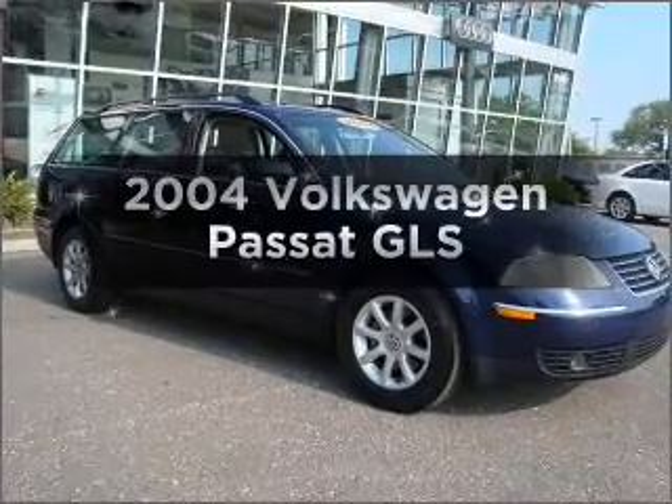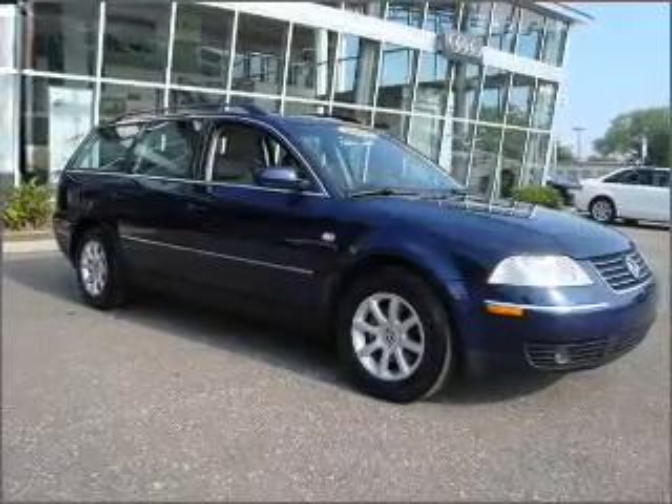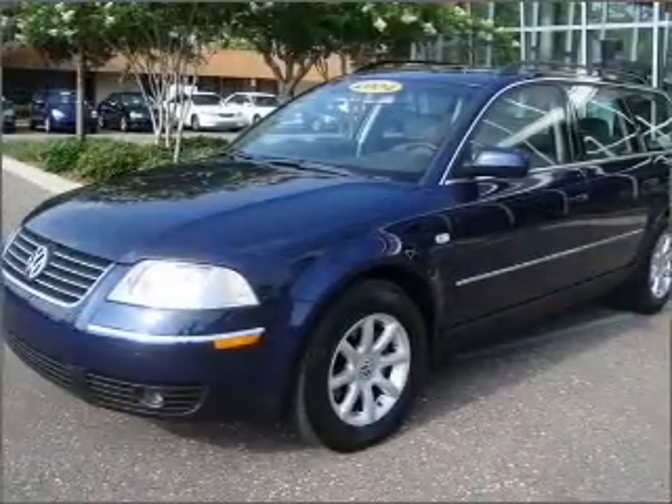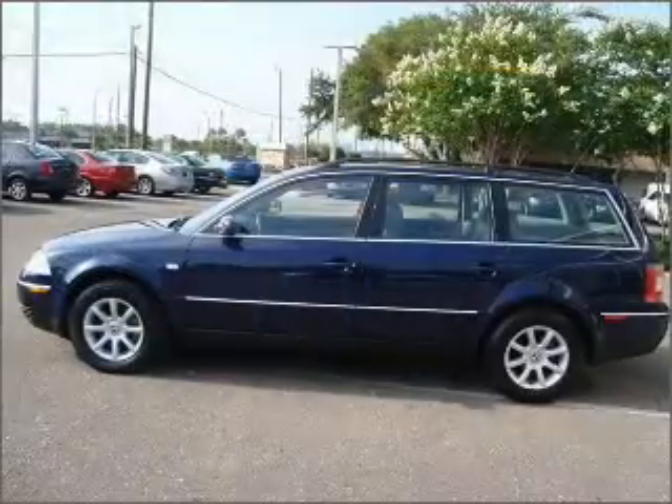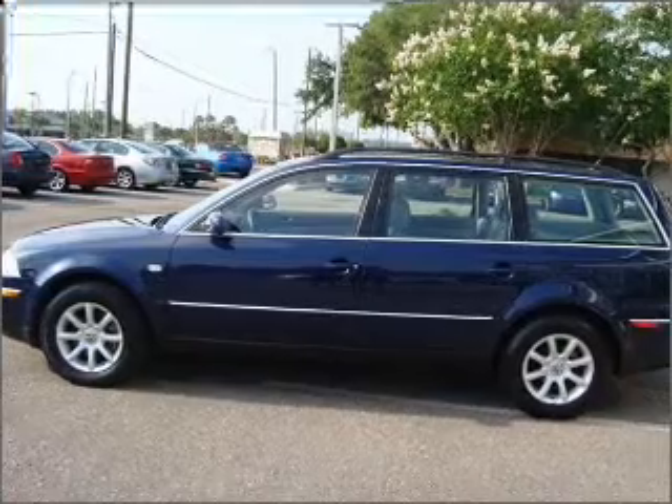Presenting the 2004 Volkswagen Passat. Find everything you want in a ride under one roof with this vehicle. With an efficient 4-cylinder engine that responds smoothly to its 5-speed automatic transmission.